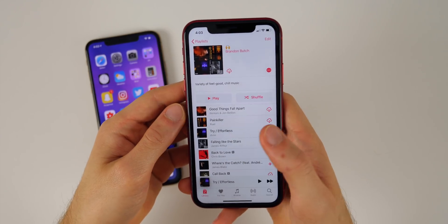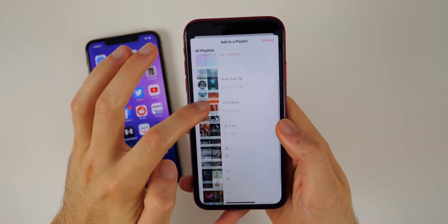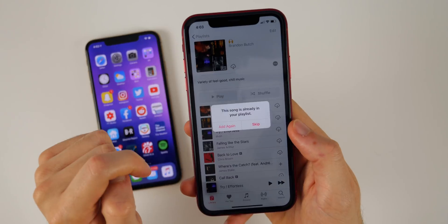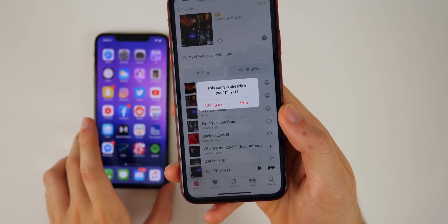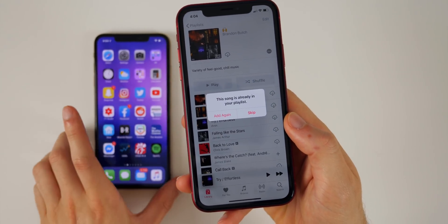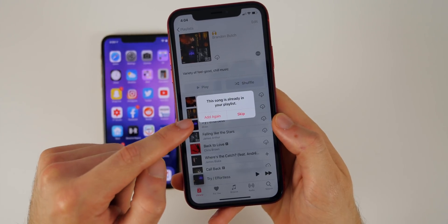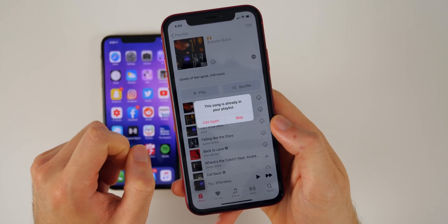Also, if you try to add the same song to a playlist it's already in, iOS 13 will now say 'This song is already in your playlist.' In iOS 12 it would add the same song multiple times, which was really annoying for large playlists where you weren't sure if you already had a song. Luckily that warning is now built into iOS 13.